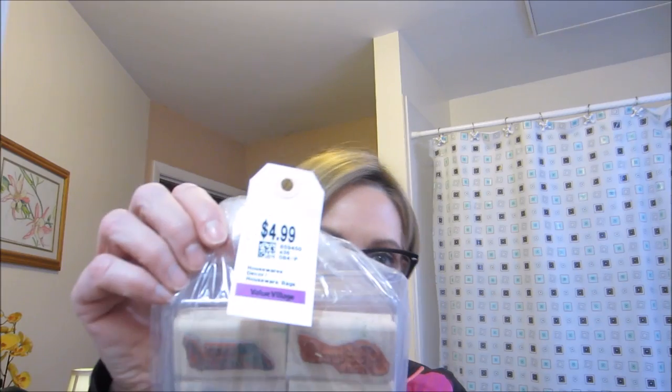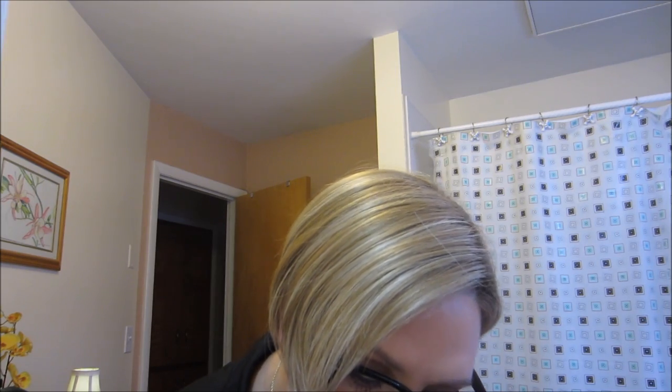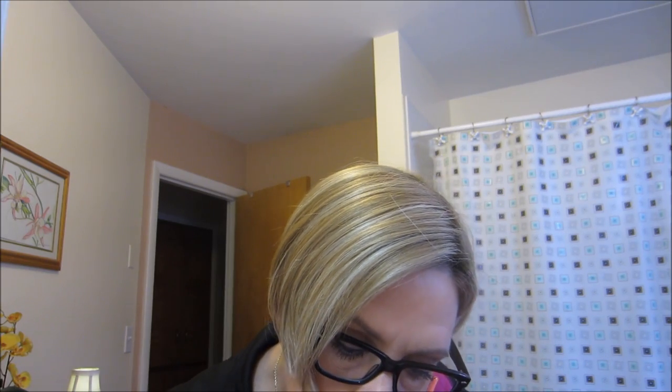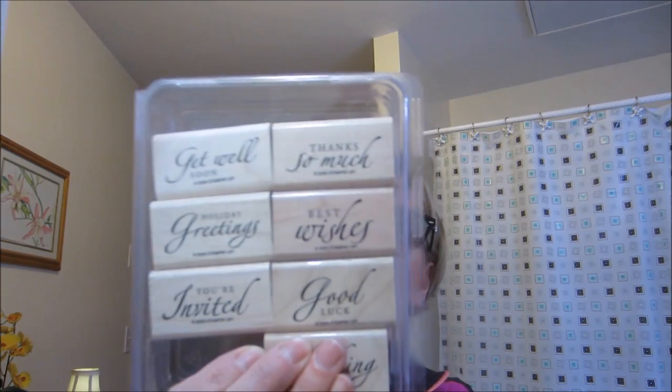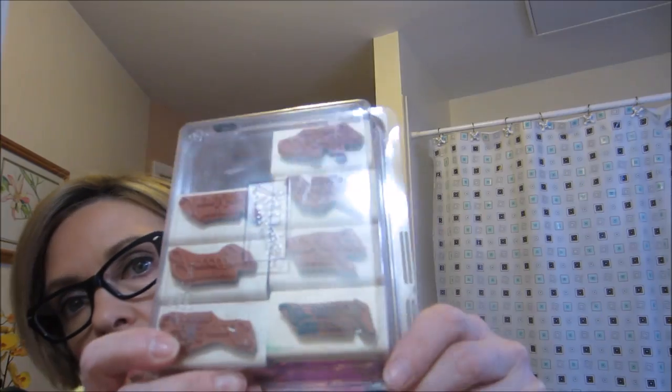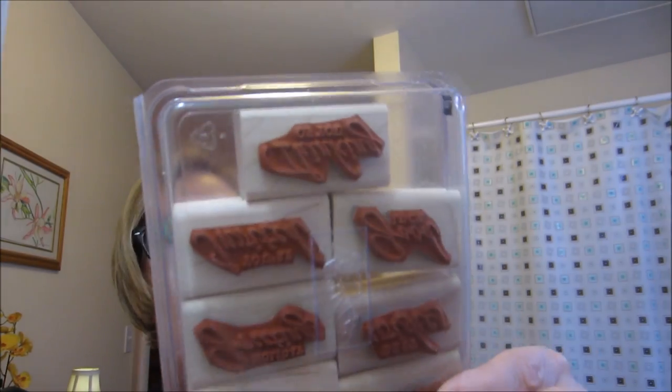I bought them because they were on sale — well, partially. Then I got this other Stampin' Up set for $4.99, and with 30% off I got $1.50 off, so it was $3.50. It's from 2005 and has a lot of really nice greetings — it's called Serene Salutations. It's in really good condition; it looks like the only one that was actually used was the 'Thanks So Much' stamp.